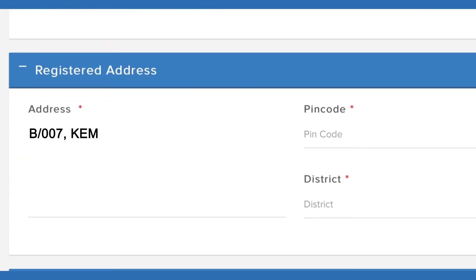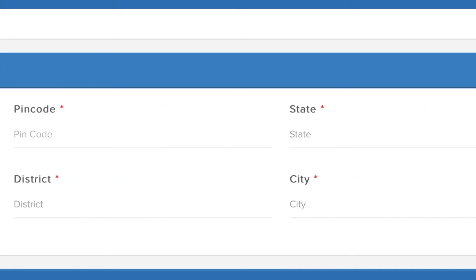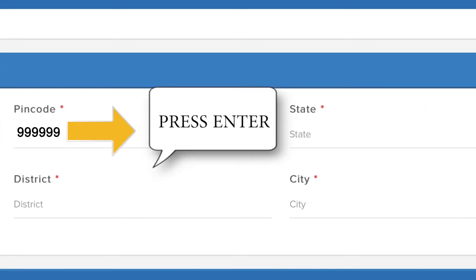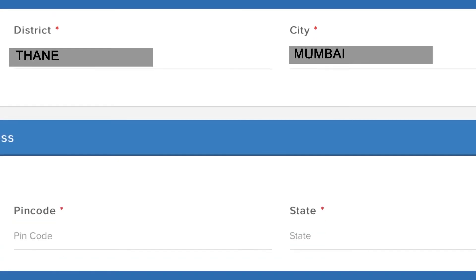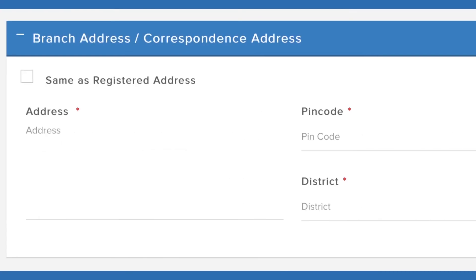Enter your registered address. Enter the PIN Code. As you enter the PIN Code, automated fields get filled. If your address is the same as the registered address, tick the box.